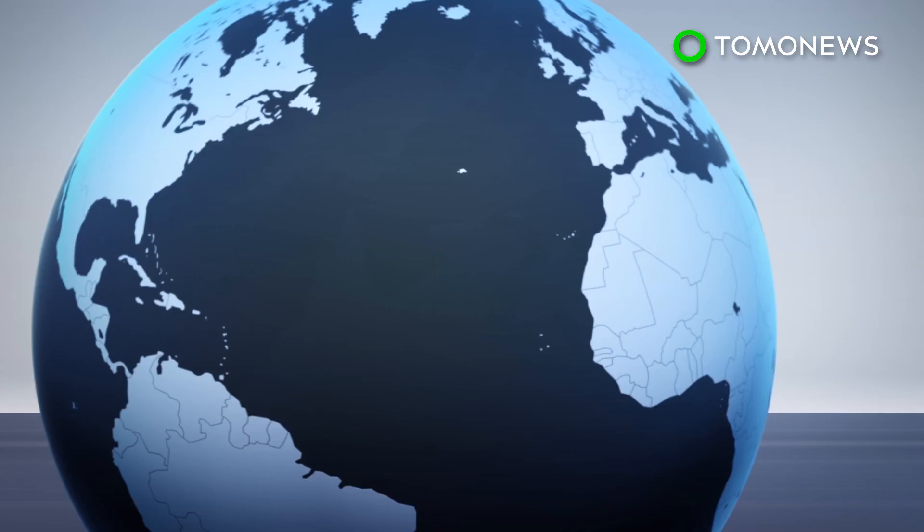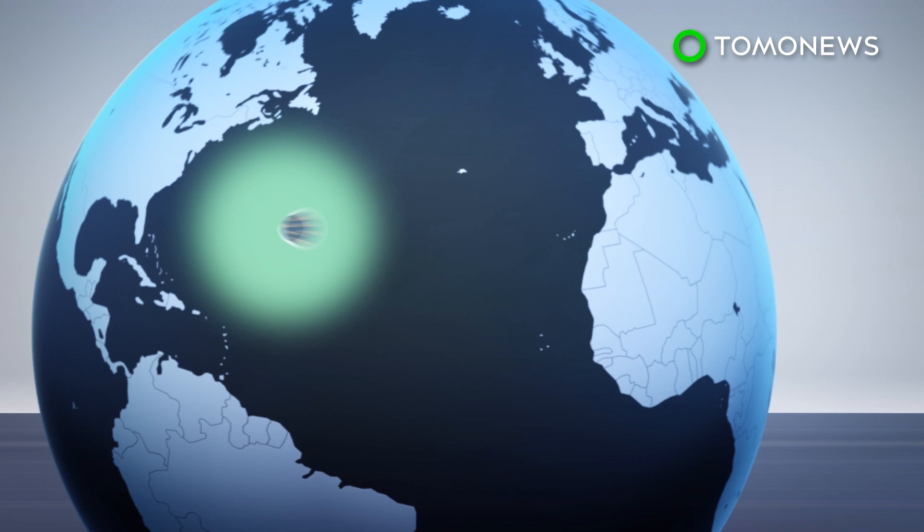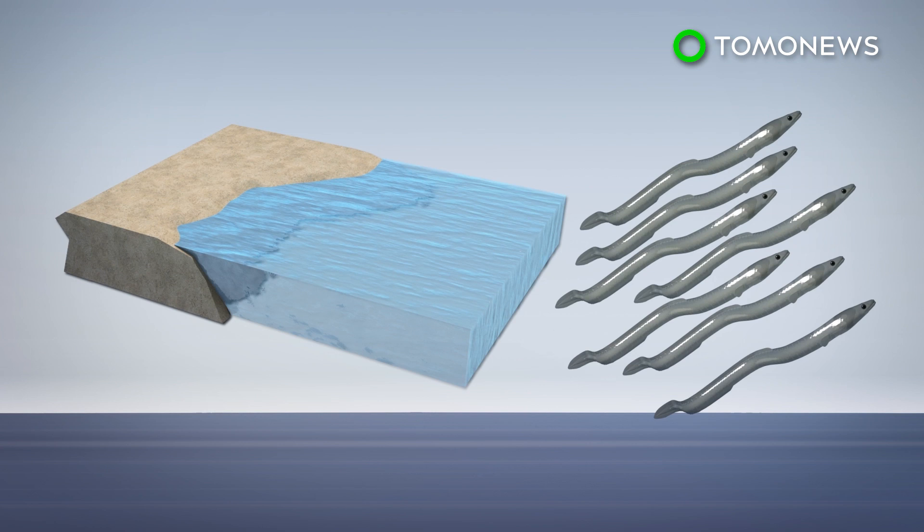European eels are a migratory species that hatch in the Sargasso Sea, and as larvae travel 5,000 kilometers to Europe's continental slope. There they metamorphosize into a transparent larval stage called glass eel and continue to Europe's coast and enter estuaries. Some of the eels continue to swim upstream to fresh water.